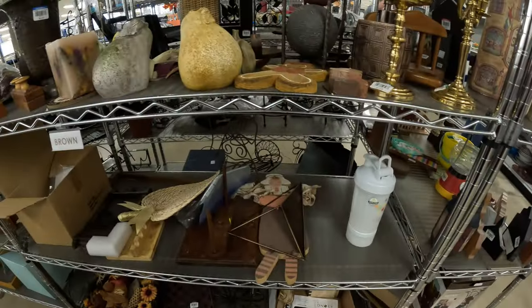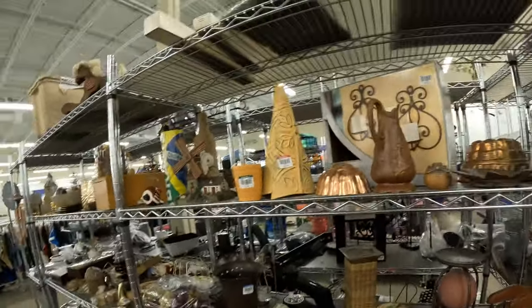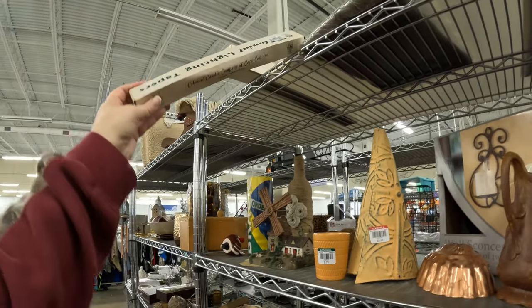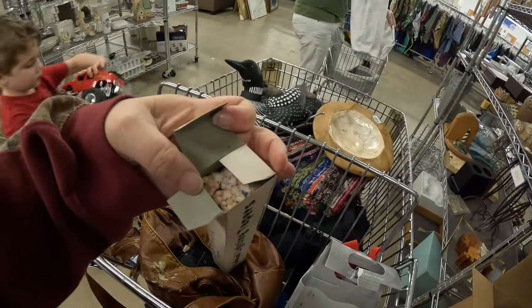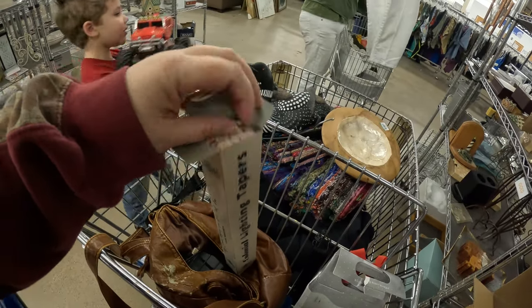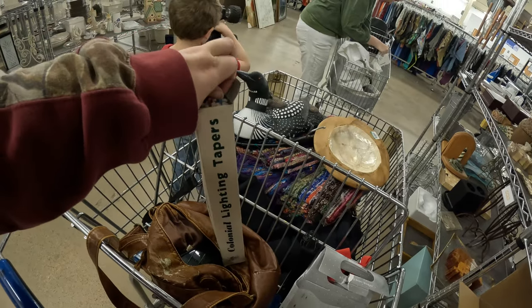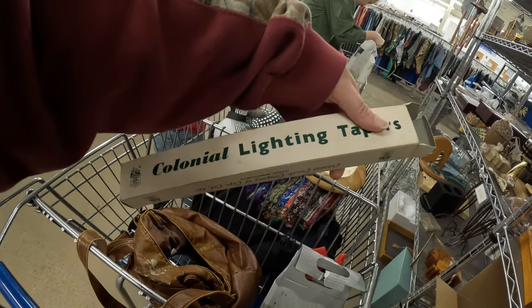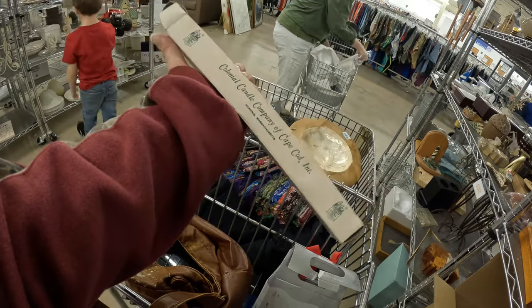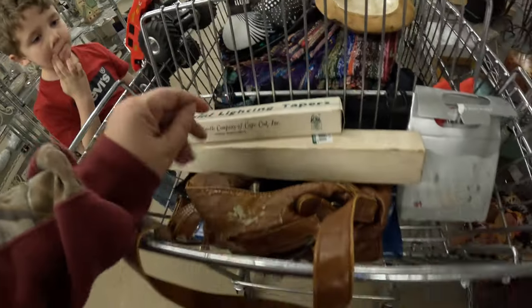Let's see — what are these? Colonial tapers. Oh, are they wicks for candles? They're really thin tapers — colonial lighting tapers. I wonder if the Amish could use those. We're going to get these, they're $1.25 a piece. So we're going to go ahead and get them.